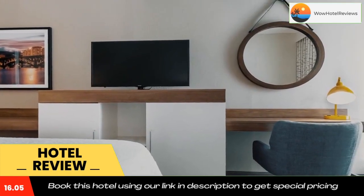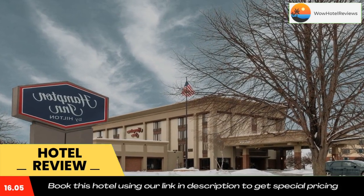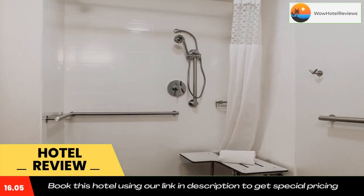Forest Plaza Mall is a 5-minute drive away. Use our link in the description to get a special discount on this hotel. Don't forget to like and subscribe to our channel.